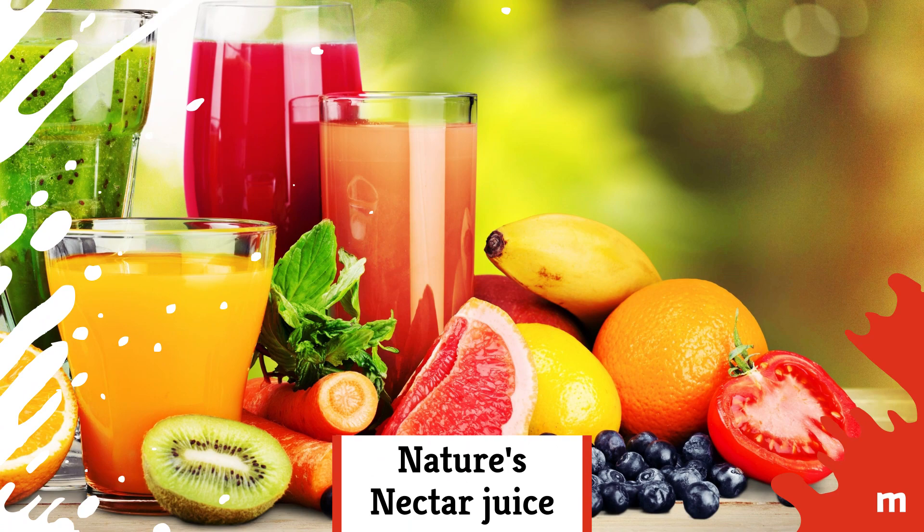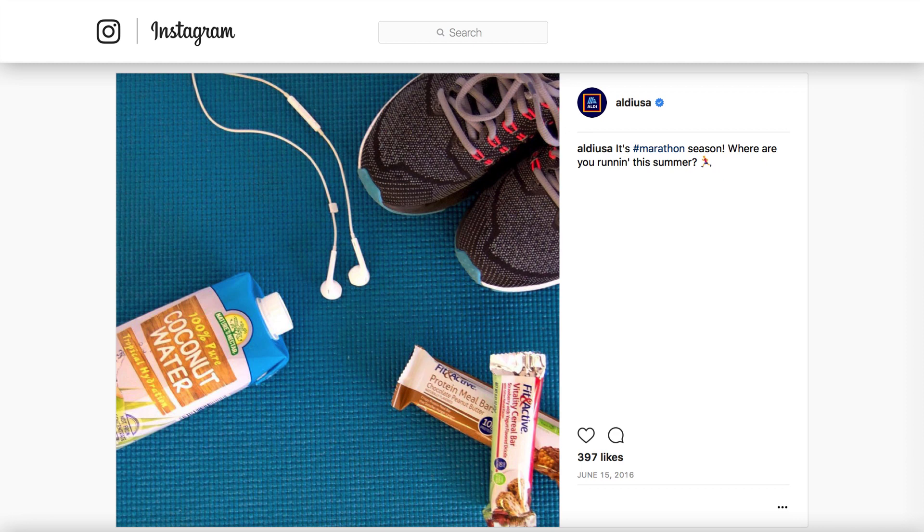Nature's Nectar Juice: In 2012, Aldi's Berry Burst Juice won a Self Magazine Healthy Food Award, and Nature's Nectar Juices were given Aldi's parent-tested seal of approval in 2017.